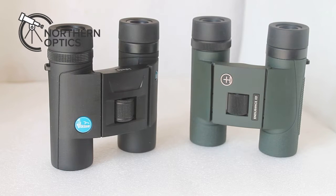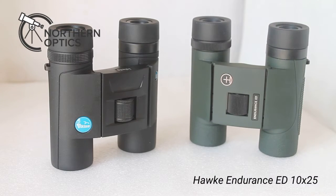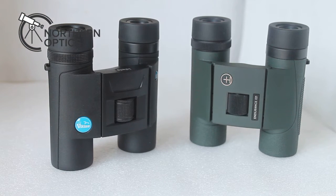Hi everybody. What we're looking at here today is the Hawk Endurance ED 10x25 and the Viking ED 10x25, the Kestrel model. So which is better and which should you go for?